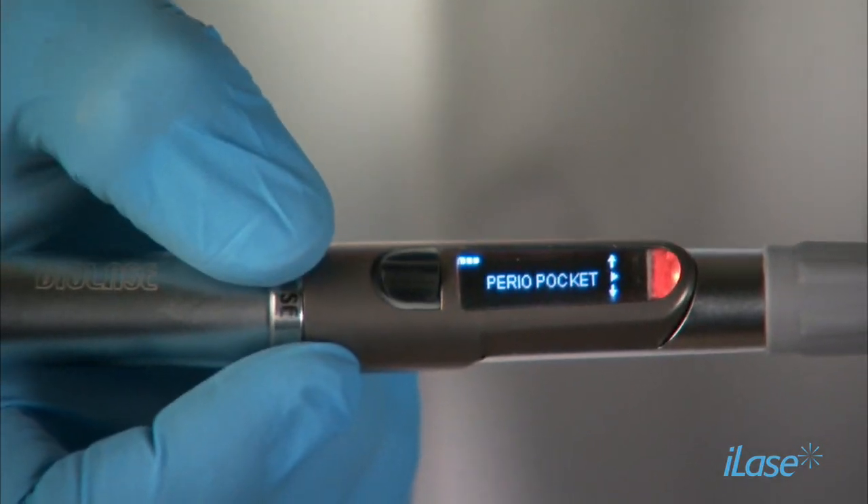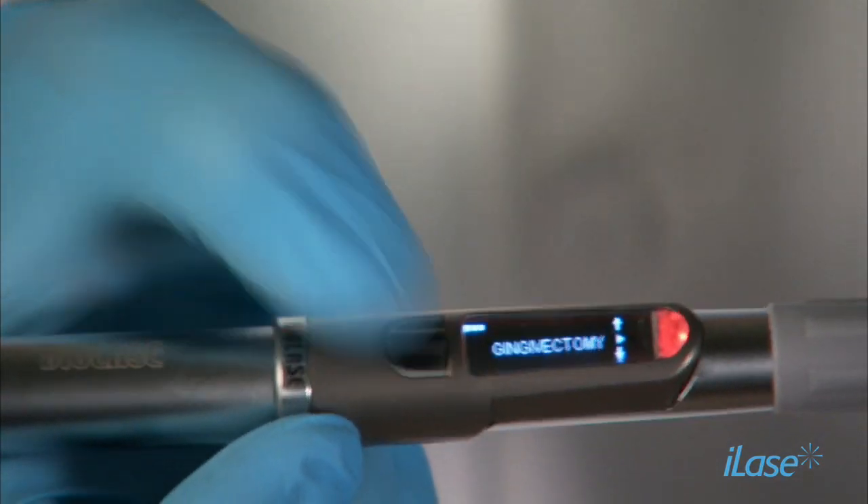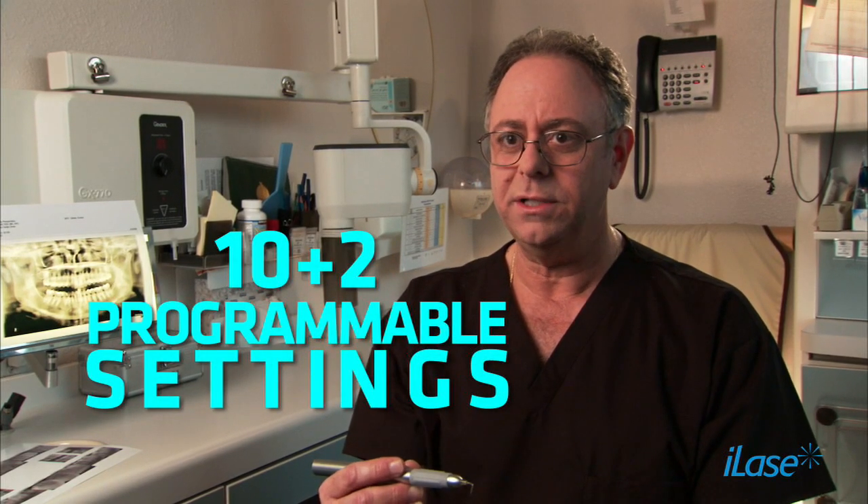One of the features of the iLase is the preset values, which are pre-programmed for the dentist to select with ease. We have to use it for multiple procedures — if we can change a setting and go right to that second procedure, that helps our patients. Ten plus two programmable settings — that's amazing. We can do everything we've been doing with our Easy Lase with this.